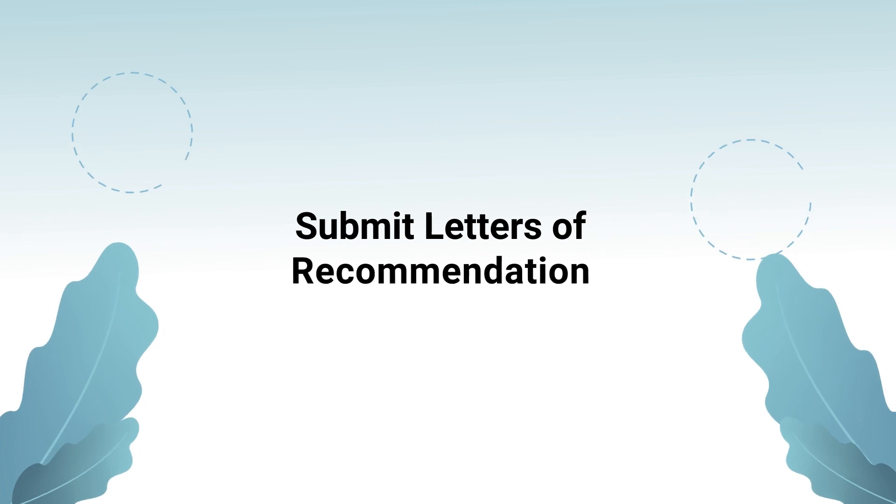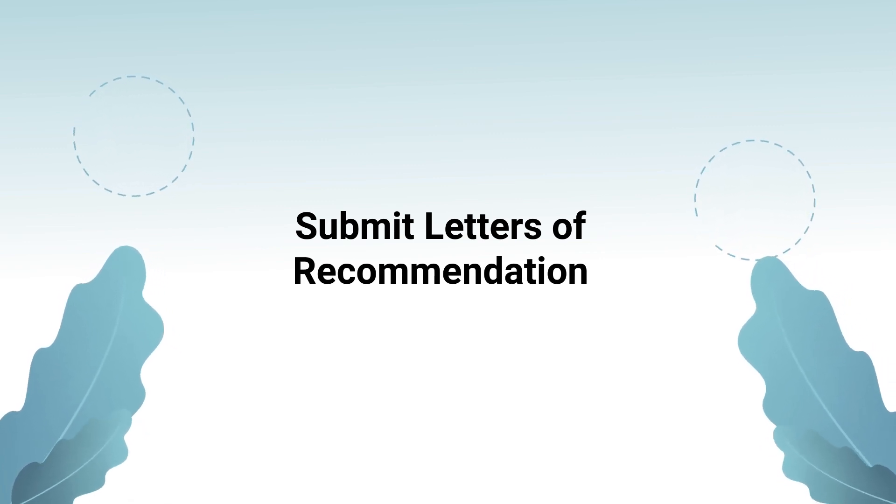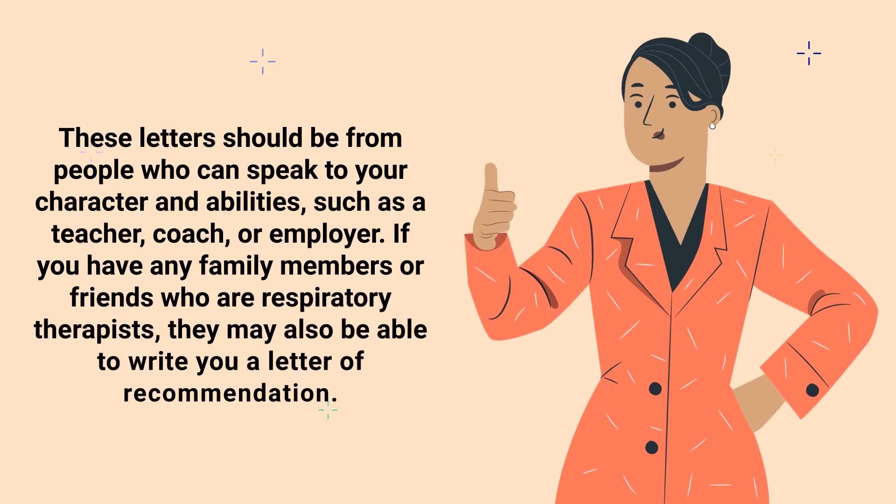In addition, you may also need to submit letters of recommendation when applying to respiratory therapy school. These letters should be from people who can speak to your character and abilities, such as a teacher, coach, or employer. If you have any family members or friends who are respiratory therapists, they may also be able to write you a letter of recommendation.